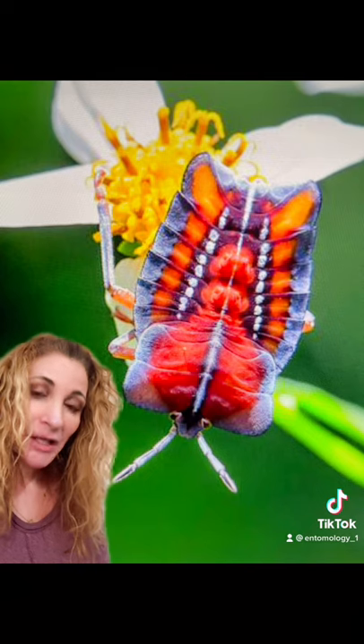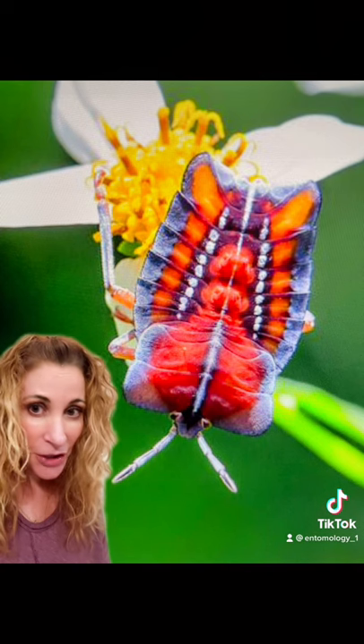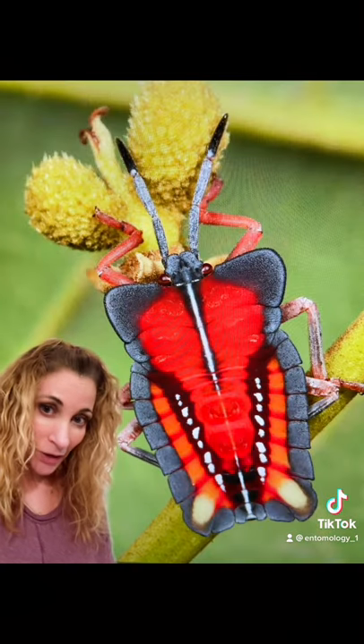Their patterning and coloration becomes even more exquisite as they become adults. They're often found in orchards as they love to go after the lychee fruit. These stink bugs are completely herbivorous and only feed on plants.